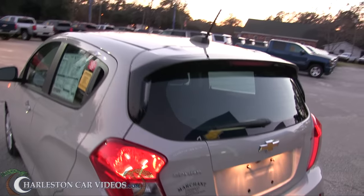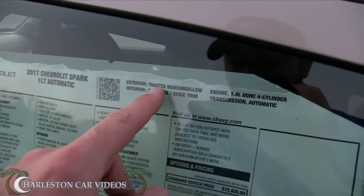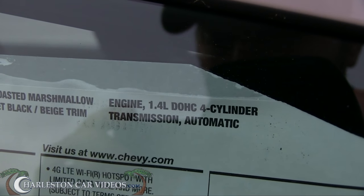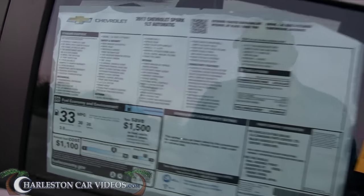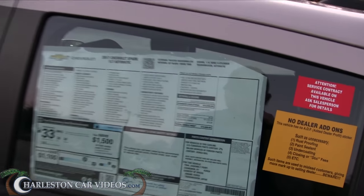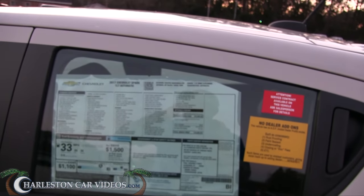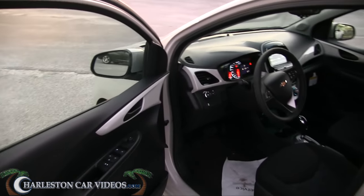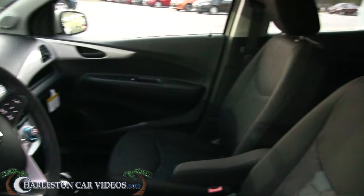Let's look at the window sticker. 2017 Spark 1LT automatic, Toasted Marshmallow. It's got a 1.4-liter engine — small — but you get 38 MPG on the highway and 33 combined, which is pretty good. I don't see any five-star safety ratings on here. The MSRP is $16,800, but Marchant Chevy sells at 98 over invoice, so you save a thousand or two thousand there. It comes with power windows, power door locks, and power mirrors, with a black cloth interior.